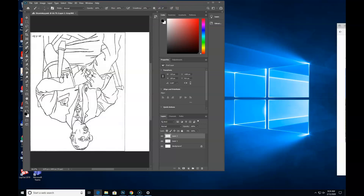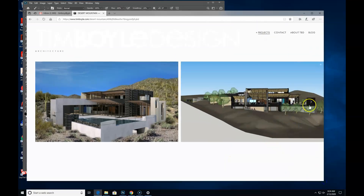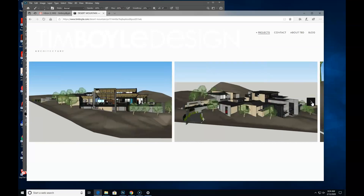I'm going to give you a quick update on what I've been up to. This is the Desert Mountain residence that I'm doing. It's a 13,000 square foot house up in Desert Mountain. It's one of these houses that's almost like a city block, it's so big.